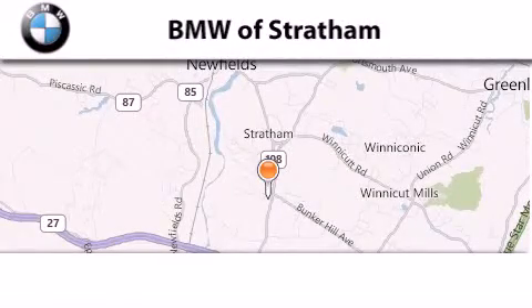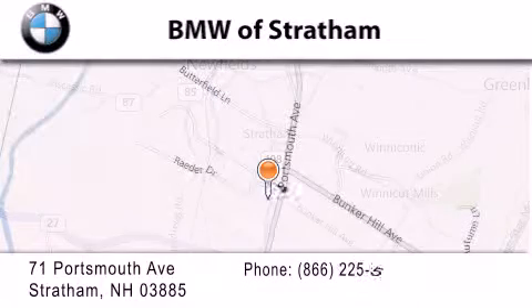BMW Stratham is located at 71 Portsmouth Avenue in Stratham. Our goal is to exceed all of your expectations to ensure that you'll return for future visits.